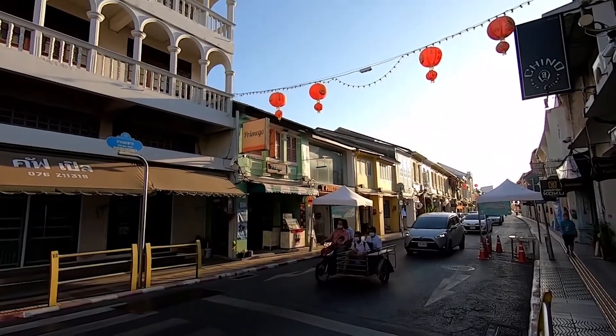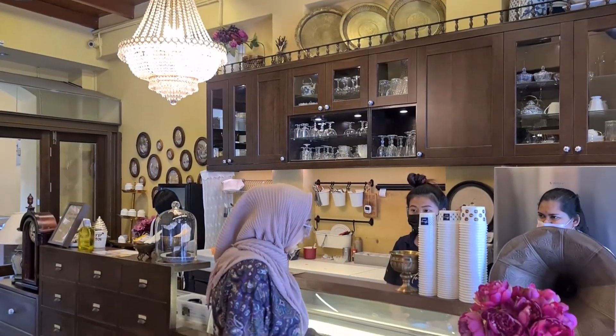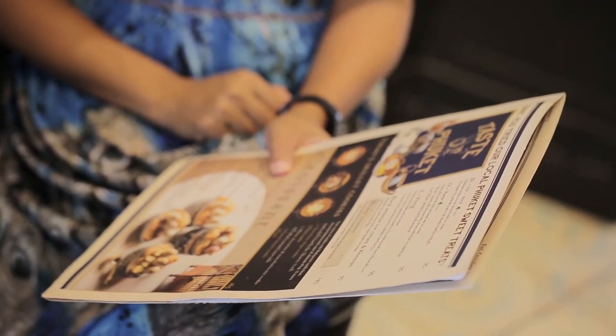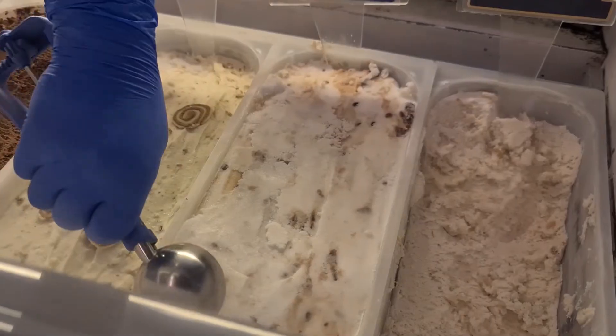We live in Phuket's old town and we want to tell the story of Phuket. Our best seller is Bikumoi — it's made with the best ingredients and coconut milk on top, along with coconut milk flour. And there's oil from a traditional dessert from Phuket.